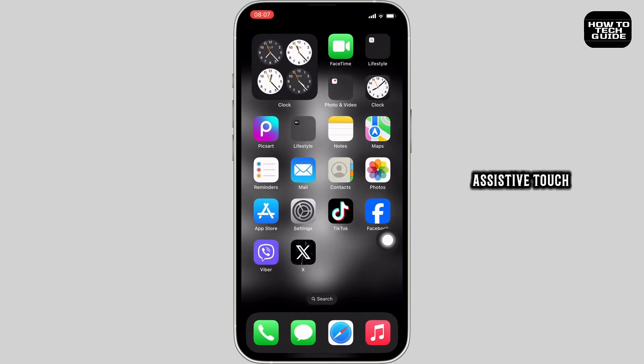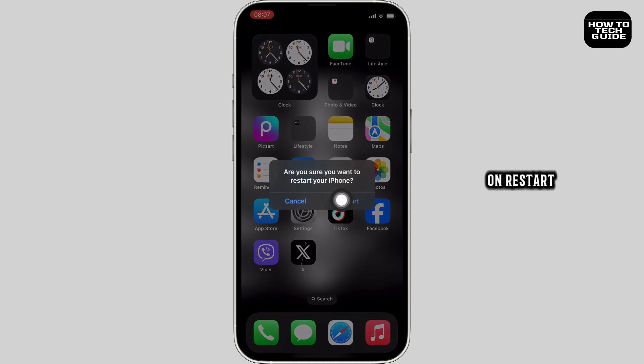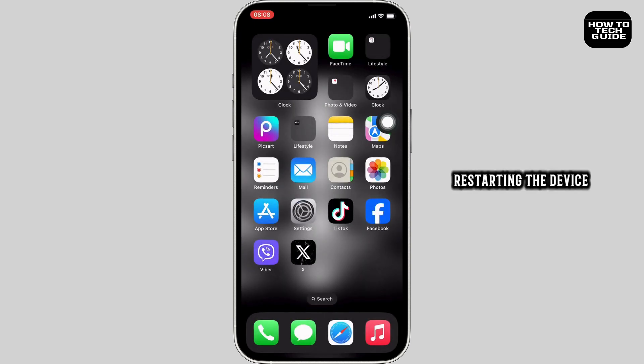After that, tap and hold Assistive Touch and click on Restart to restart your device. Restarting the device has also fixed this issue for most users, so you should be good to go. That's the end of the video — if this helped, give it a like and check out our next tutorial. Thank you.